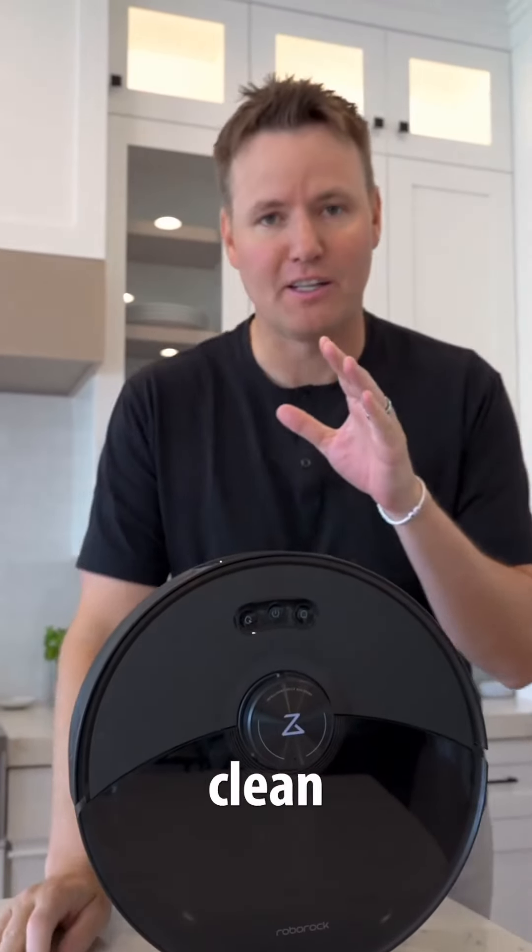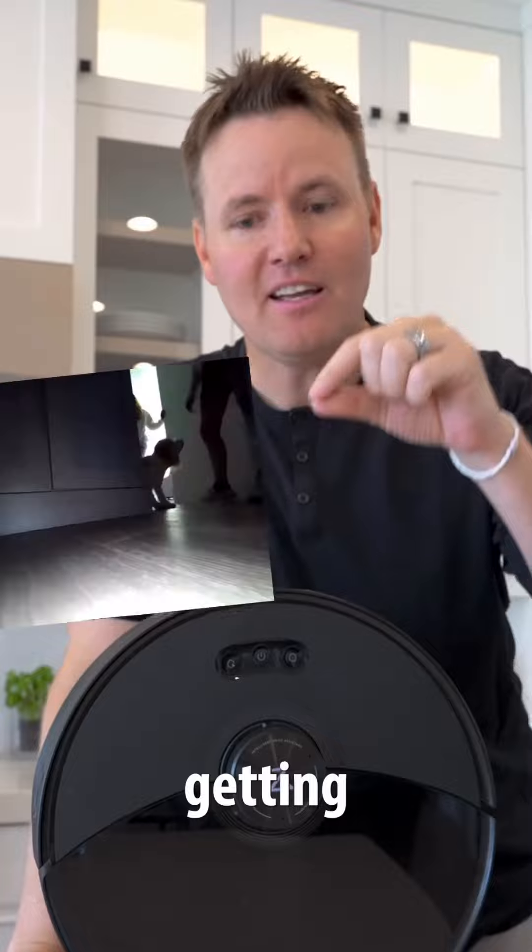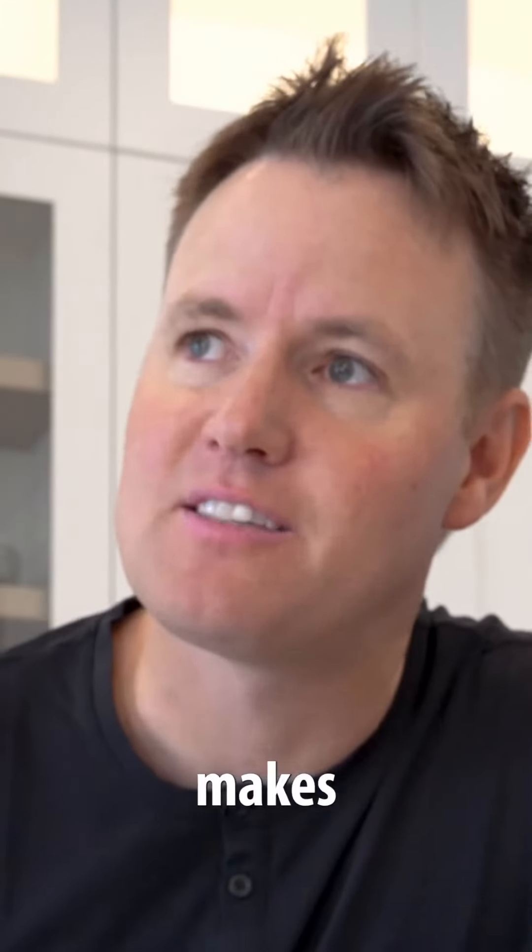And as much as I love having clean floors, I have to admit getting random pictures of my pet from a vacuum just makes the cleaning experience even that much better. Let's do it.